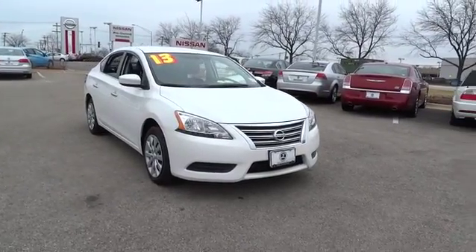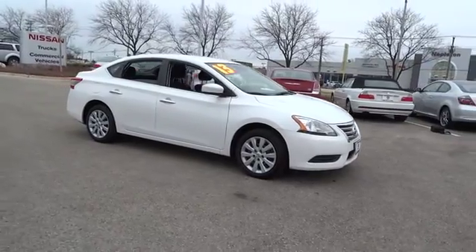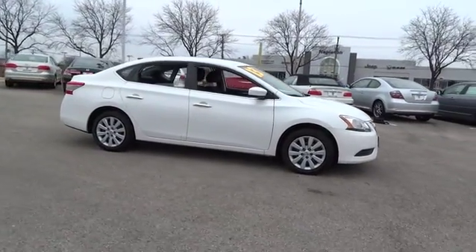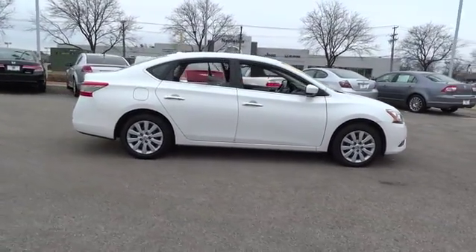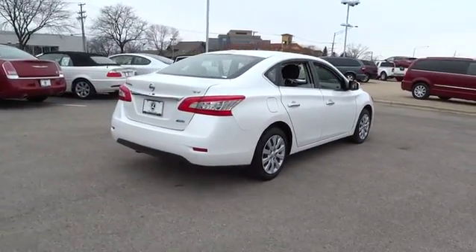The 2013 Sentra. With its spacious and versatile interior and stellar 34 miles per gallon fuel efficiency, the Nissan Sentra is the obvious choice for anyone who wants to enjoy a stylish and comfortable ride, and is priced below $15,000.